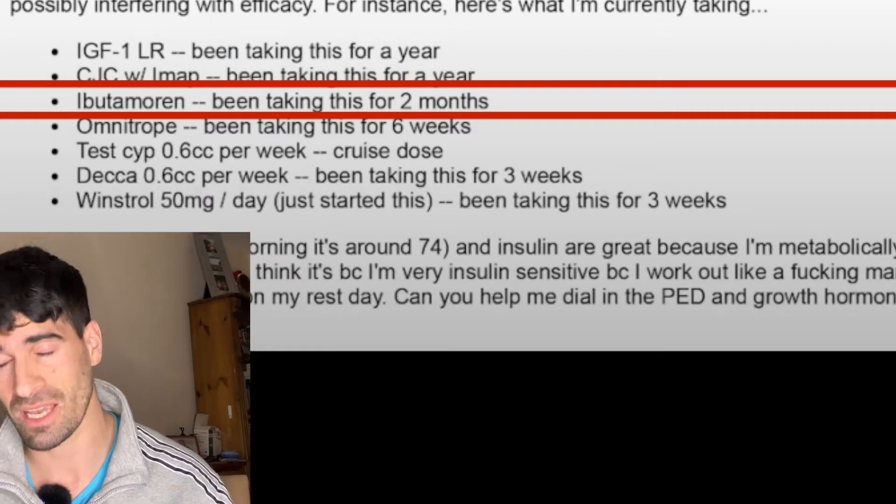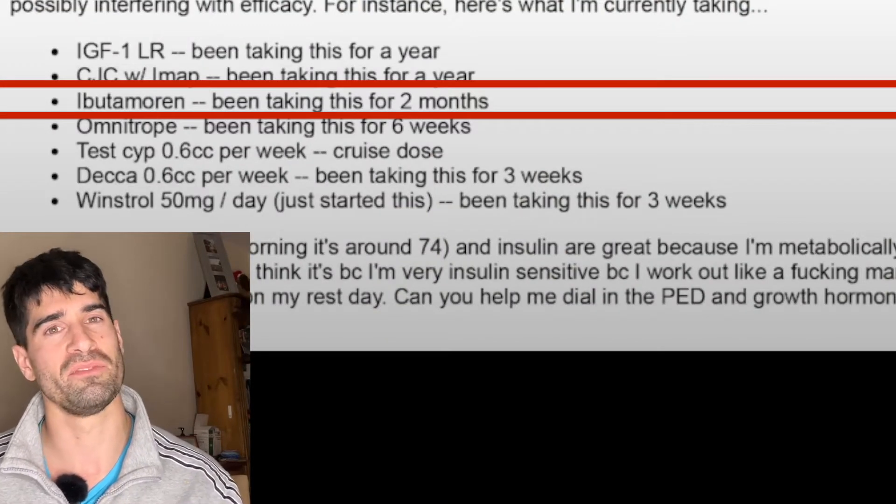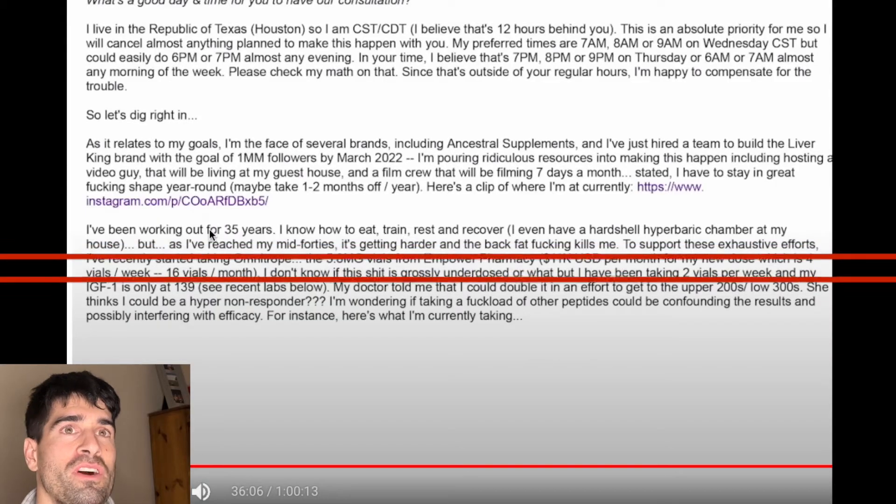Next, Ibutamoren, taken for two months at the time of writing the email. This is commonly known as MK-677, a non-peptide taken orally. It's a growth hormone secretagogue — basically something that helps secrete growth hormone. MK-677 is also a ghrelin receptor agonist, which may help mediate metabolism. Next, Omnitrope, which is a human growth hormone — taken for six weeks at the time of writing, four vials a week with 5.8 milligram vials, so 5.8 milligrams a week, which is around 17 international units per week — more than many Olympia bodybuilders take.